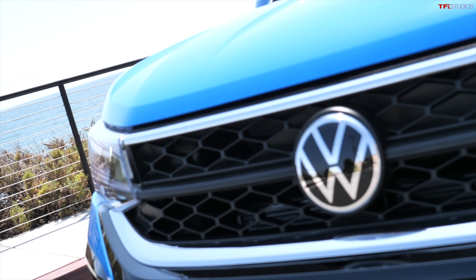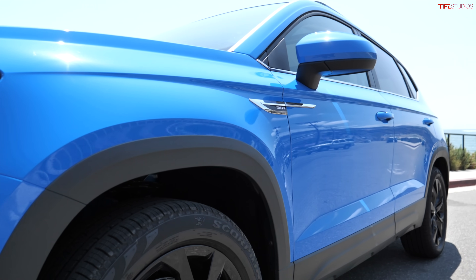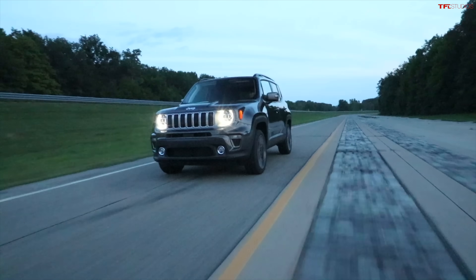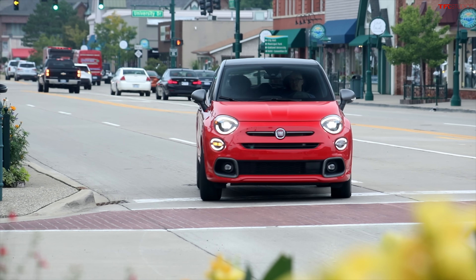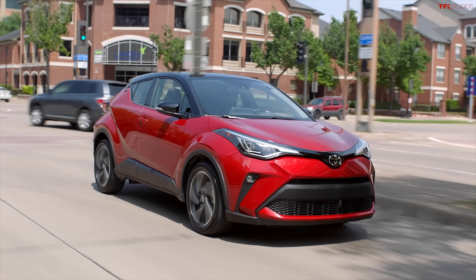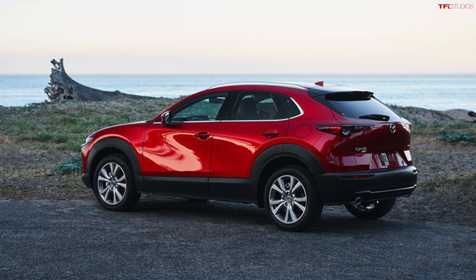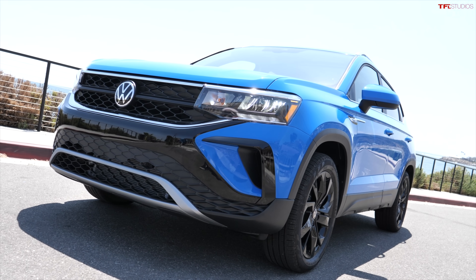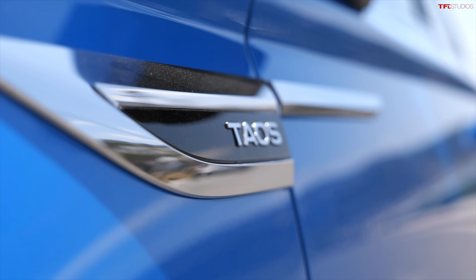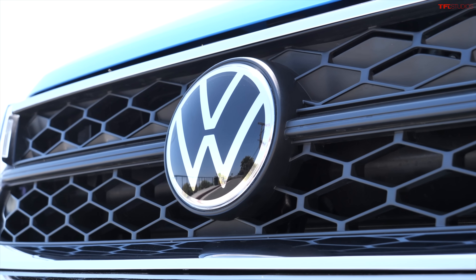This is an interesting vehicle for Volkswagen because the subcompact class is relatively competitive. You have the Jeep Renegade, the Fiat 500X, the Honda HR-V, the Toyota CH-R, the CX-30, and a bunch of other vehicles too — they all compete against this vehicle. And here's the good news if you're a Volkswagen fan: this vehicle is near the top when it comes to power, pricing, MPG, and cargo room.